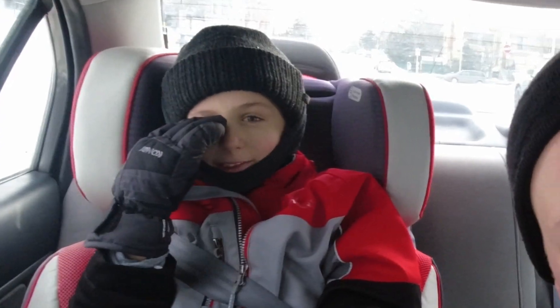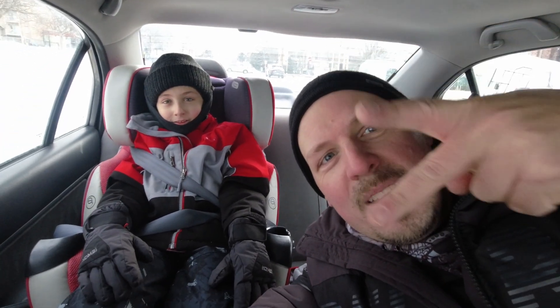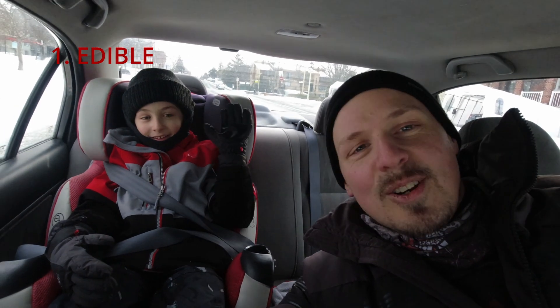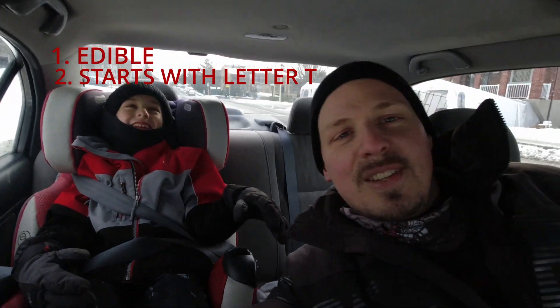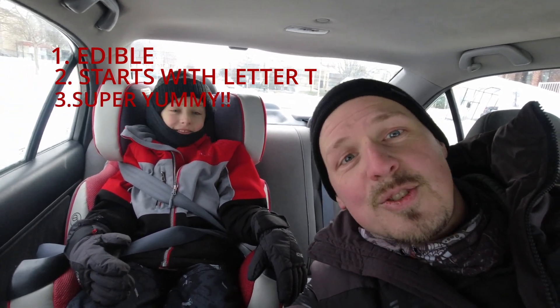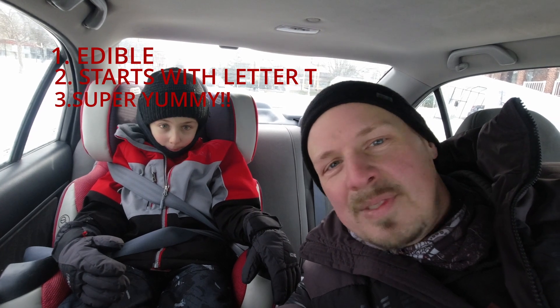There you have it — that's part one of our adventure. Now it's time for part two. Want to give a hint? The next adventure is something that we eat and it starts with the letter T. If you want to know what the next surprise is — it's super yummy for sure. Stay tuned!